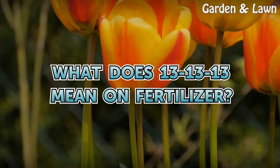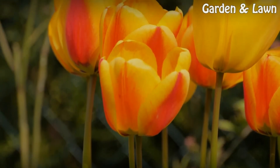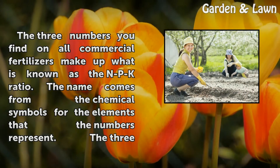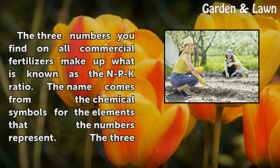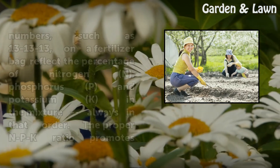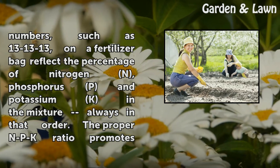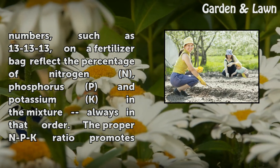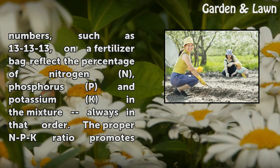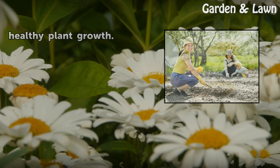What does 13-13-13 mean on fertilizer? The three numbers you find on all commercial fertilizers make up what is known as the NPK ratio. The name comes from the chemical symbols for the elements the numbers represent. The three numbers, such as 13-13-13, on a fertilizer bag reflect the percentage of nitrogen (N), phosphorus (P), and potassium (K) in the mixture, always in that order. The proper NPK ratio promotes healthy plant growth.